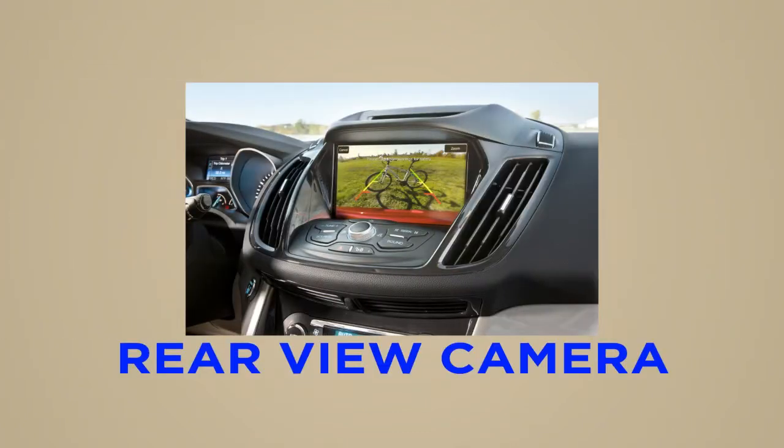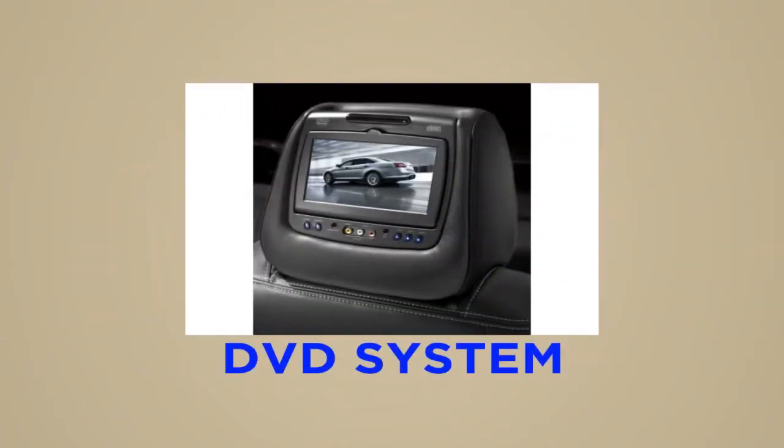Rear-view camera: eliminate blind spots with a live video feed of a view directly behind your vehicle. DVD system: provide your passengers the latest in on-the-road entertainment.